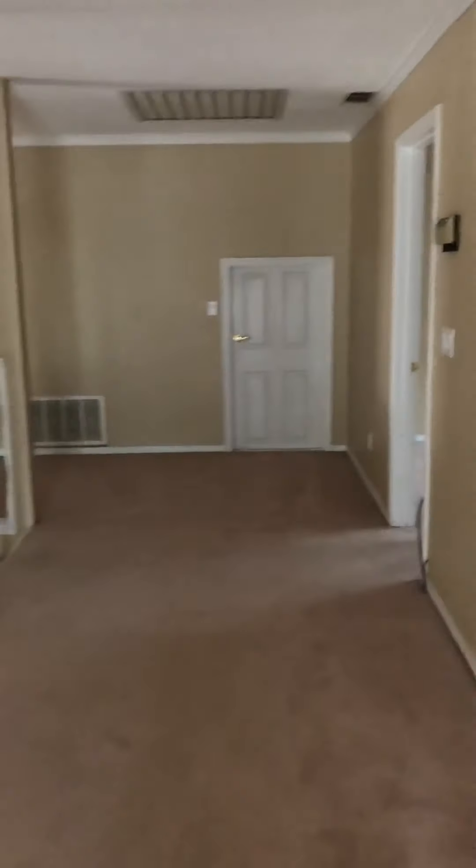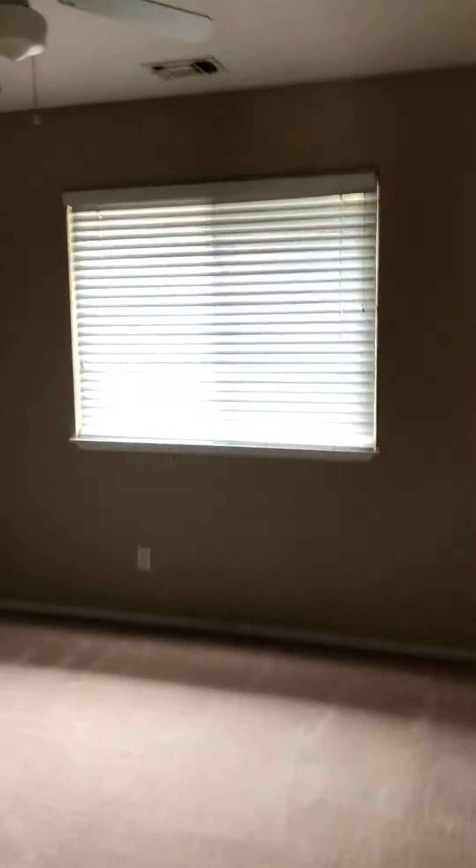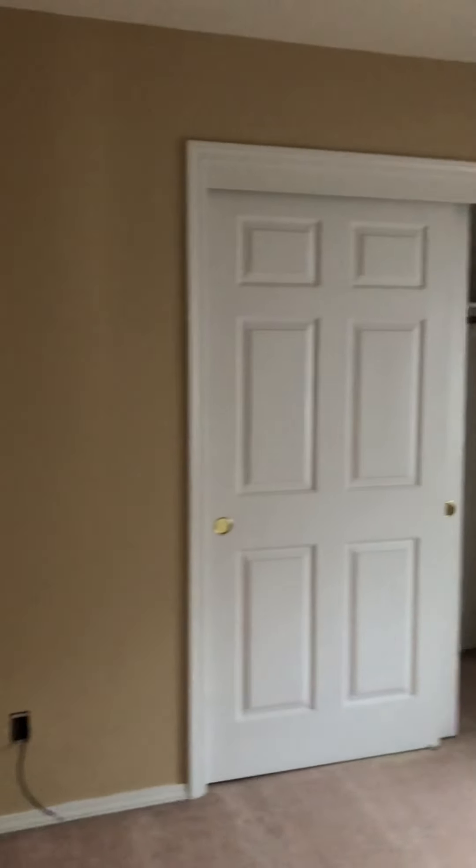I don't know if you've been following the history on this house, but it was in escrow for a while and it fell out because the buyer couldn't perform and close on time. This really could be a fabulous master space up here.